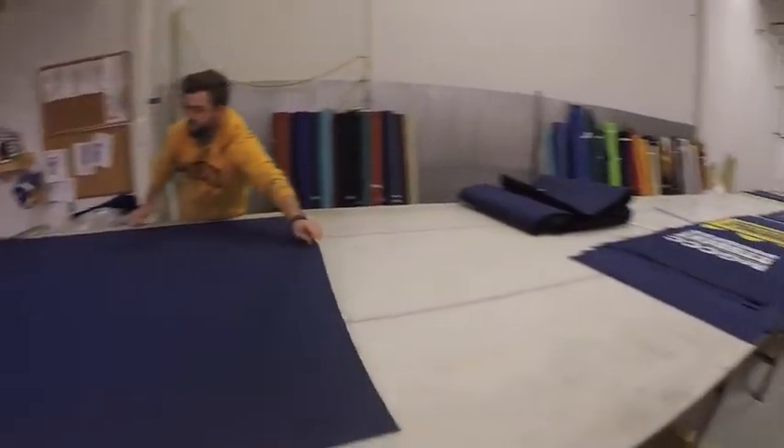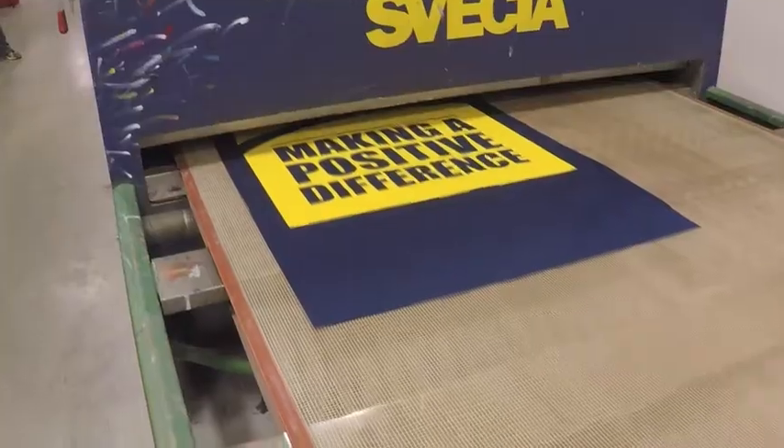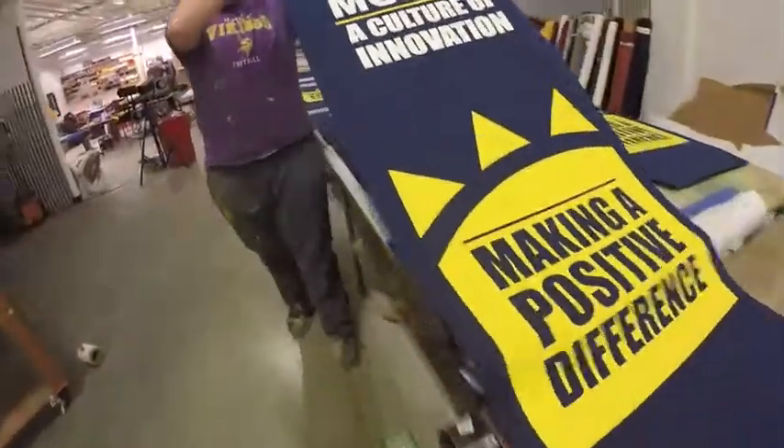How do we print Sunbrella banners? We use traditional silk screen print processes to image Sunbrella fabric at our Vermont facility using UV stabilized plastisol inks.